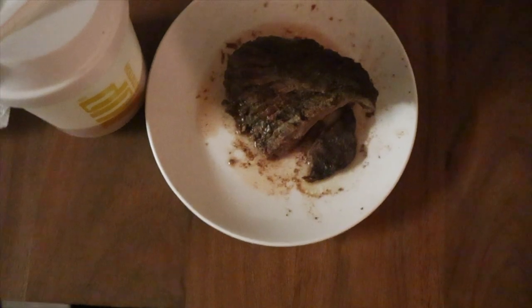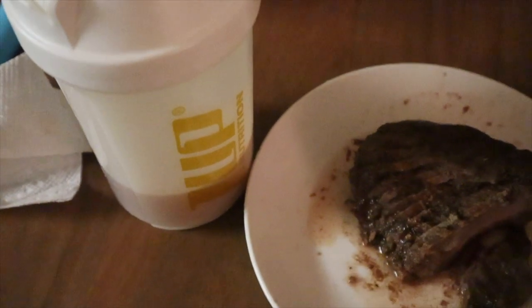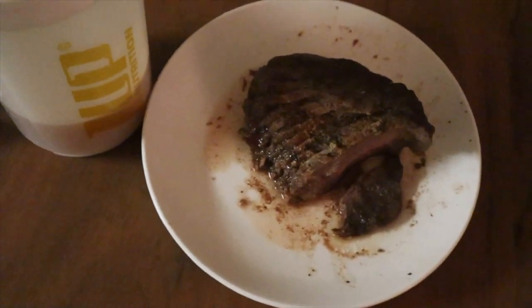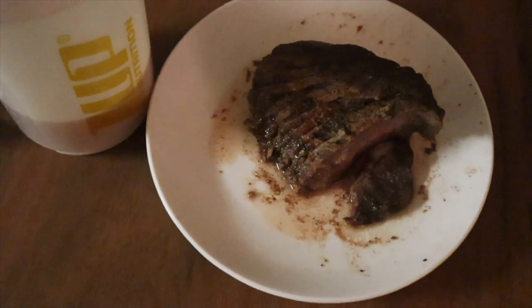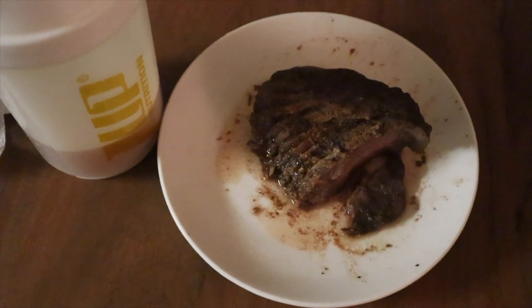This is my last meal of the day — meal four out of five. It's 150 grams of beef sirloin with just a little bit of extra protein to hit 45 grams for the meal, and the fat comes from within the meal itself. Here are the macros. That's it — good night.